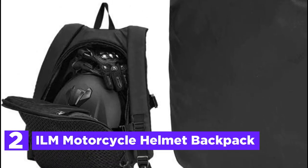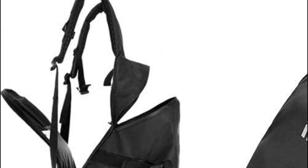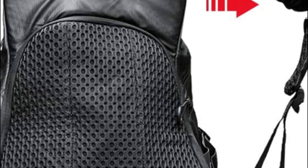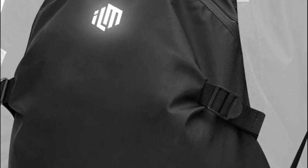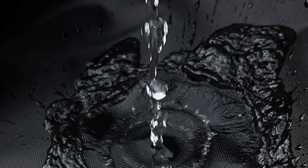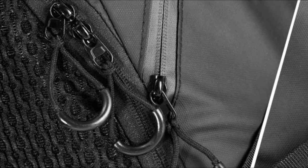Number two in our list is the ILM Motorcycle Helmet Backpack. This backpack, designed specifically for motorcycles, offers convenient storage for various items such as helmets, jackets, and pants, as well as everyday office supplies like laptops, iPads, books, and power banks. Its front waterproof zipper and polyester material ensure that your belongings remain dry even during wet conditions. Weighing less than one pound, this lightweight motorcycle backpack significantly reduces the strain on your back, making it perfect for motorcycle helmet carriers, commuters, hikers, campers, and other outdoor enthusiasts. Moreover, the brand logo on the backpack is prominently visible in the dark, enhancing safety during nighttime rides.